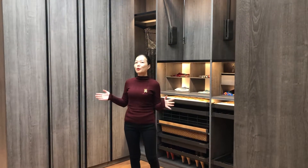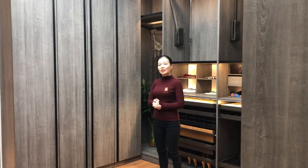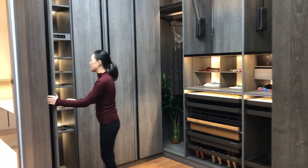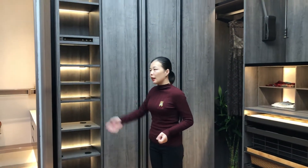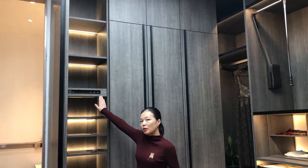I will introduce you one by one side. The first side is made of 3 tall cabinets. Now let's open the first cabinet. This one is a shoes shelf cabinet, and we have designed a machine which can clean the shoes smell.